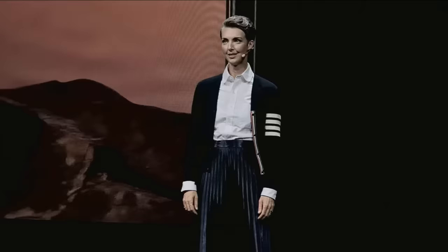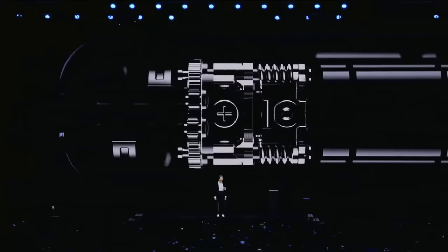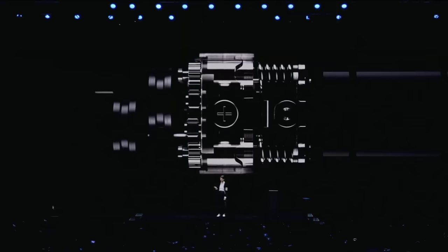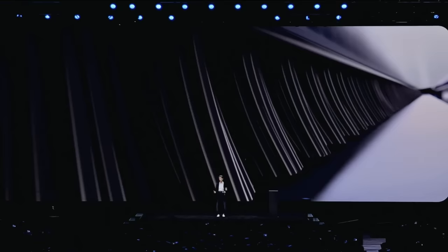We pushed mobile engineering to its limits to create this device, and none of it would have been possible without our new, one-of-a-kind hideaway hinge. The hinge is the backbone of any folding phone — it quite literally holds the whole thing together, and it also prevents particles like dust and sand from getting into the phone and damaging the display. We created a layer of fibers inside that tiny gap between the hinge and the device to keep the particles out. This secure fiber shield protects your phone so you can make the most of this revolutionary technology.